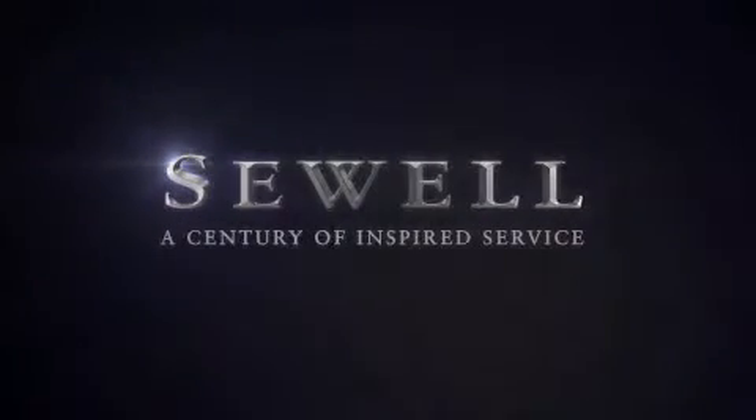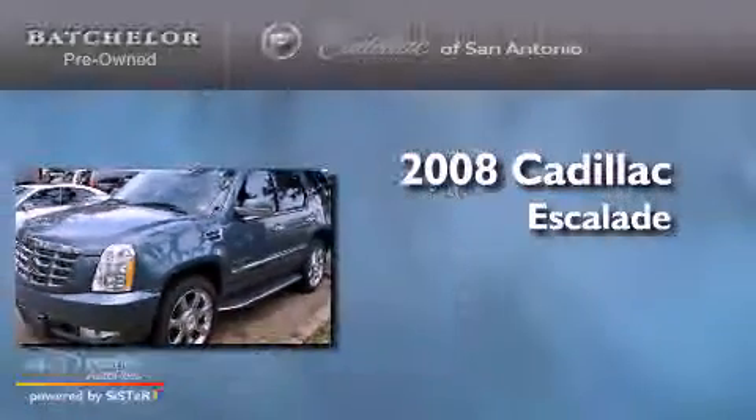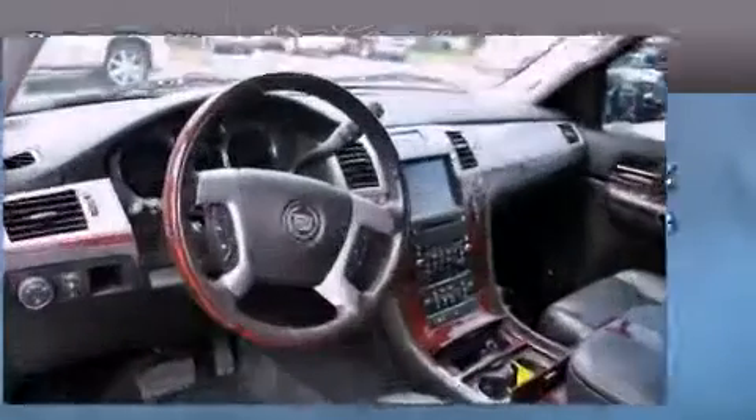Sewell, a century of inspired service. This is a 2008 Cadillac Escalade. It features a 6.2 liter, 8-cylinder engine, an automatic transmission, and all-wheel drive.